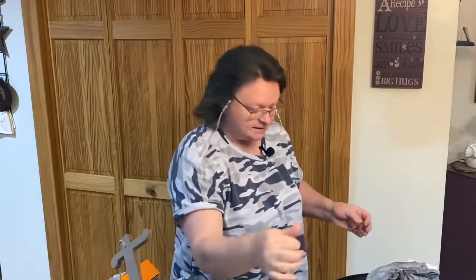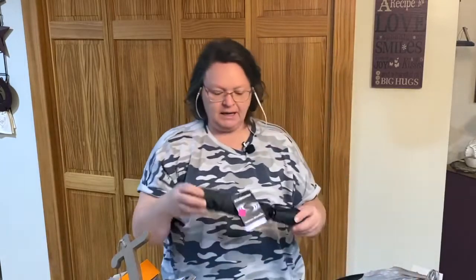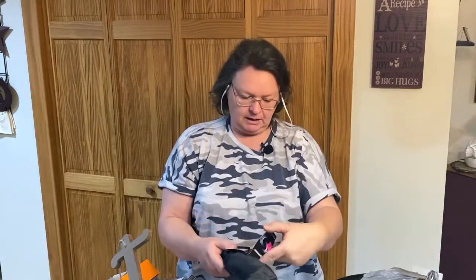I got myself an umbrella — a Windjammer umbrella. Regularly $13.99, now $10, and for me it was practically pennies. A nice black umbrella — very cool.